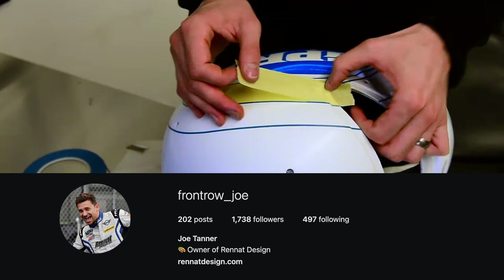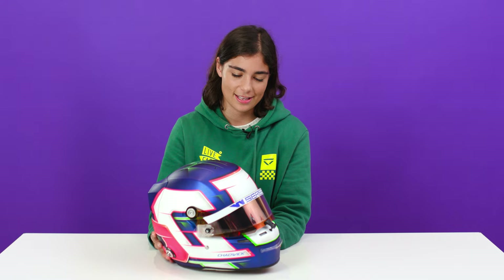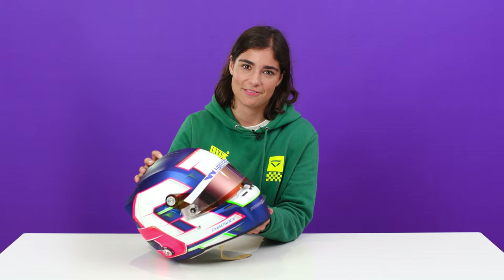The helmet was painted and designed by the same guy that's done all my helmets — a guy called Joe Tanner from Rennet Designed. It's kind of an evolution on the design I've used throughout my career. But this is the first time I actually used full matte, which I really like. It's a little bit more understated, a little bit less glossy. I like the colours and I quite like the matte finish.